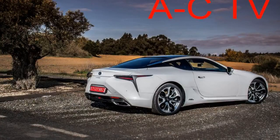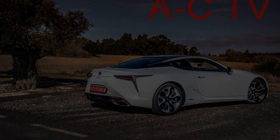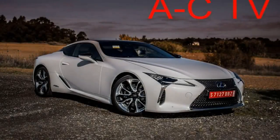Lexus says the 500h hits 60 mph in a brisk 4.7 seconds, and after driving it for a while, this doesn't seem far-fetched from the driver's seat. This hybrid brings a healthy amount of performance to the party.